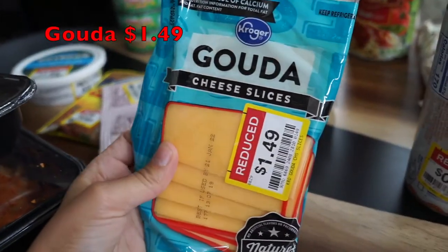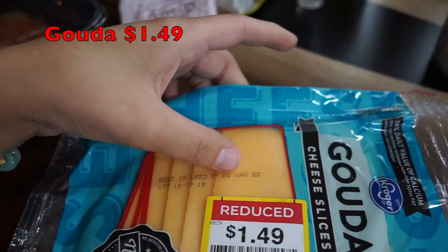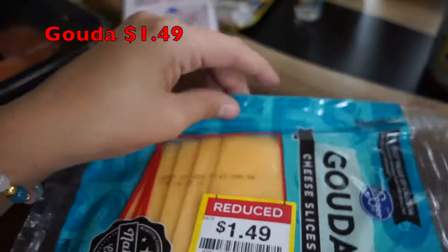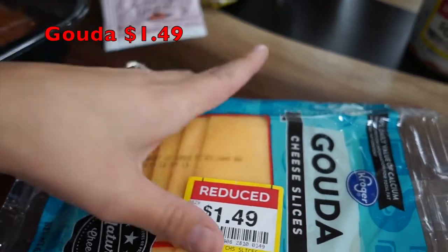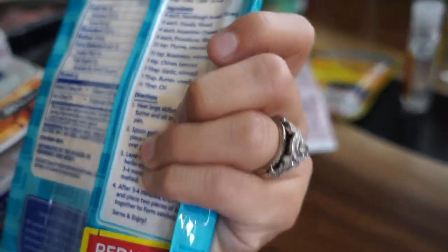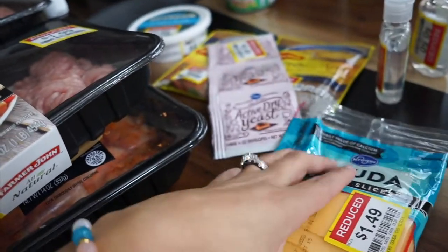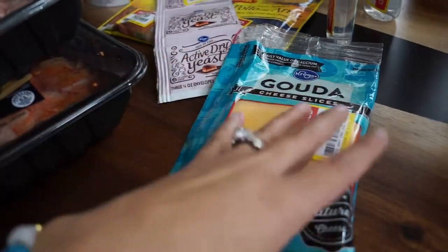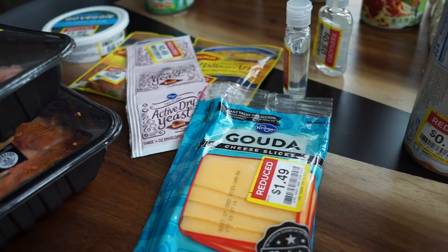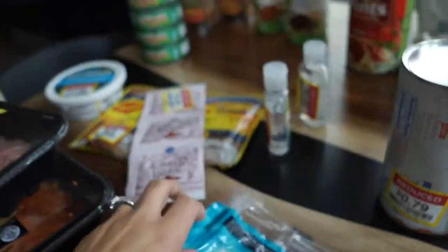I found this Kroger Gouda cheese slices on clearance for $1.49 — good until January 2022. I'll probably eat it now or maybe freeze it. Cheese freezes really well if you don't know. I might make some good gouda and American grilled cheeses — that sounds delicious. At $1.49, I grabbed that. And that's it for my clearance items.